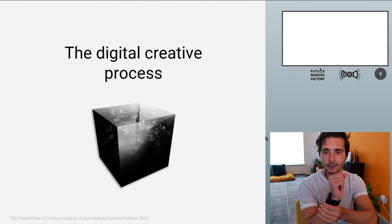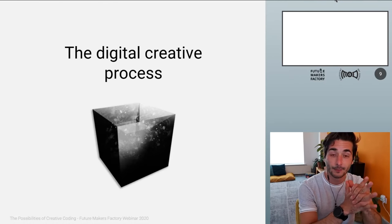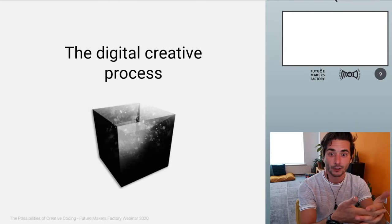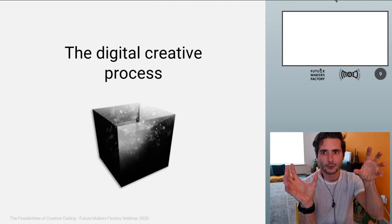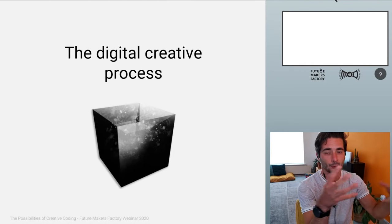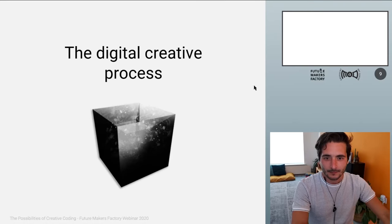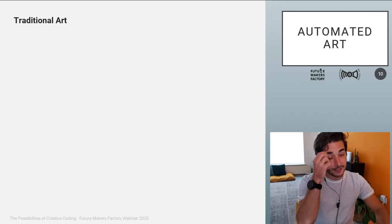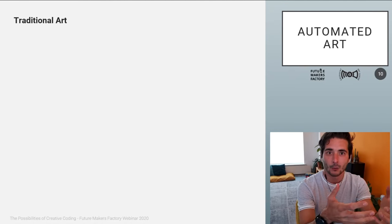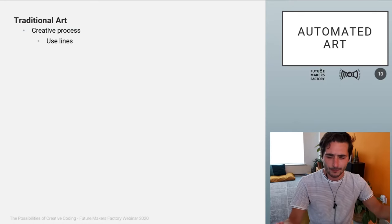Let's move on to the digital creative process. The concept of a black box from engineering is exactly this: you have an input, a black box where you don't know what's happening inside, and the input comes out as output transformed into something else. I tried to create an example that shows the biggest advantage and power of creative coding over traditional art. Let's see if I can explain this properly.